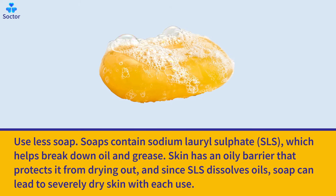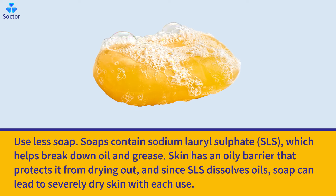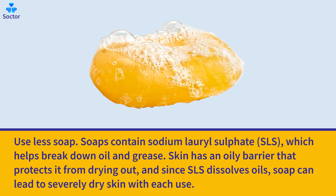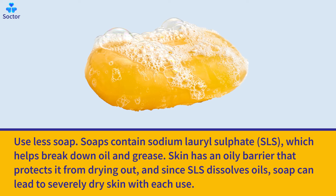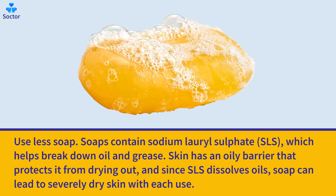Use less soap. Soaps contain sodium lauryl sulfate, which helps break down oil and grease. Skin has an oily barrier that protects it from drying out, and since SLS dissolves oils, it can lead to severely dry skin with each use.